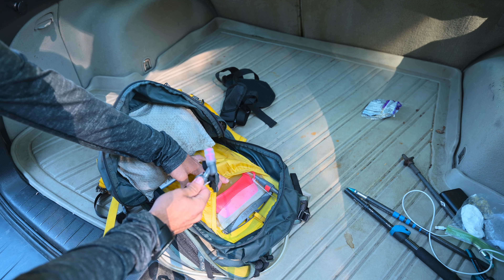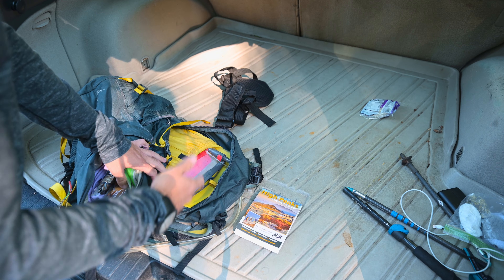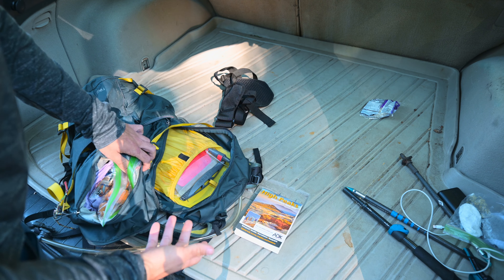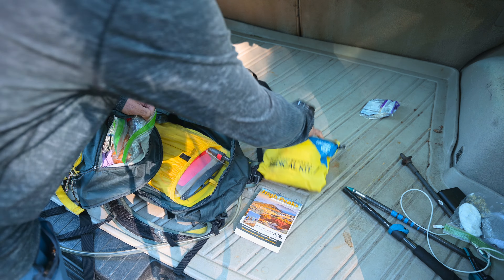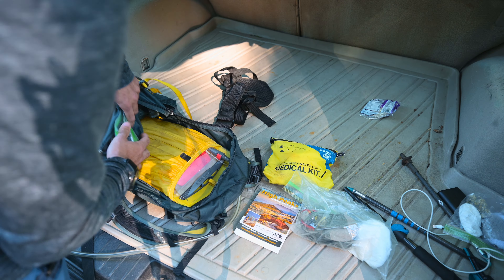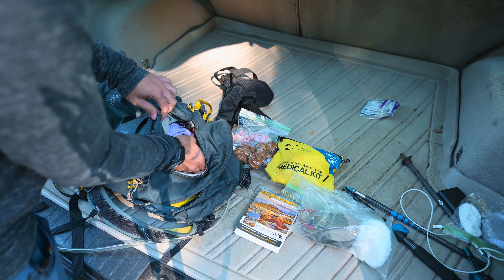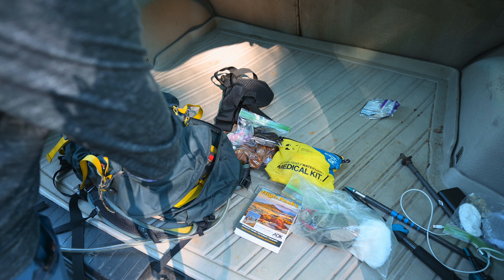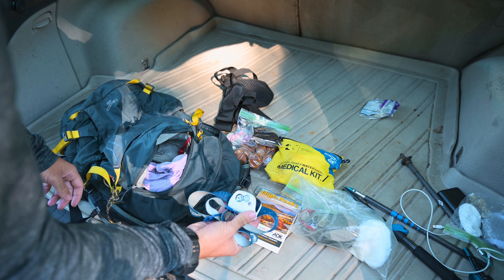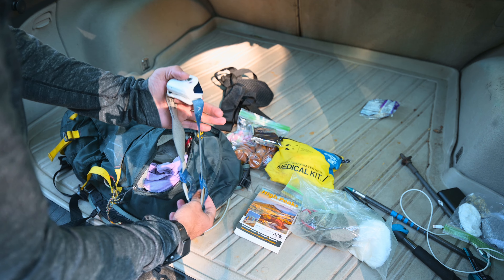Some of the essentials I'm bringing today — which I recommend everyone bring — are a map, a lightweight med kit, a baggie with some toilet paper and an extra pair of wool socks, calories today which are muffins, sour patch kid watermelons, and pop tarts, and of course a headlamp. Even if your hike is only an hour or two hours long, always bring a headlamp and either a backup headlamp or backup batteries.